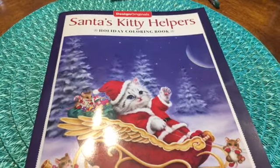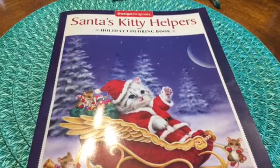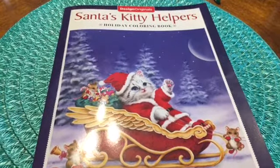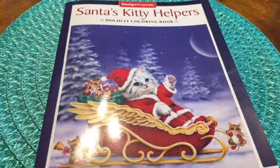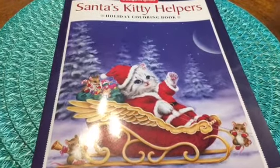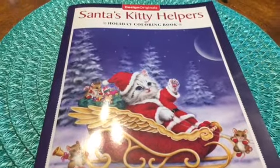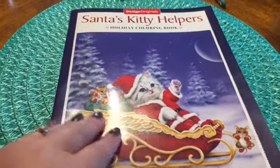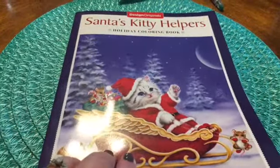Hi everyone, this is Tina H and I have a flip through for Santa's Kitty Helpers. If you love kitties as much as I do, this book is so cute. I couldn't believe how cute this book was. This is the front cover of it and you can buy this on Amazon.